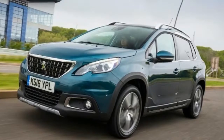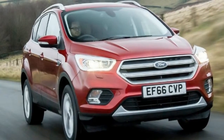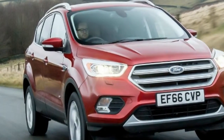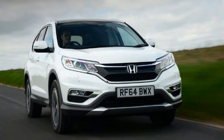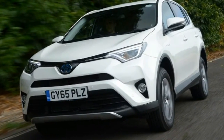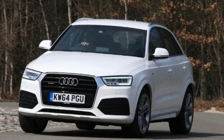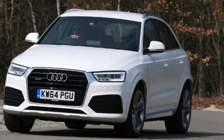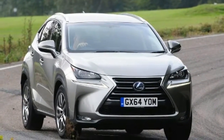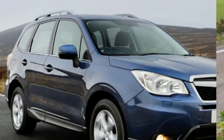Peugeot 108 — £146 per month. Model: Peugeot 108 1.2 82 Allure 5-door. Per month: £146.52. List price: £12,560. Aim to pay: £11,875. Deposit: £2,052. APR: 4.9%. Deposit contribution: £1,200. Number of payments: 36. Final payment: £5,243. Total paid by customer: £12,569.72.